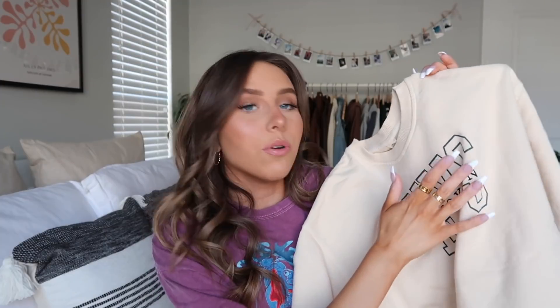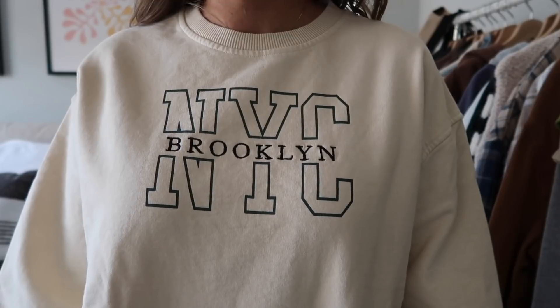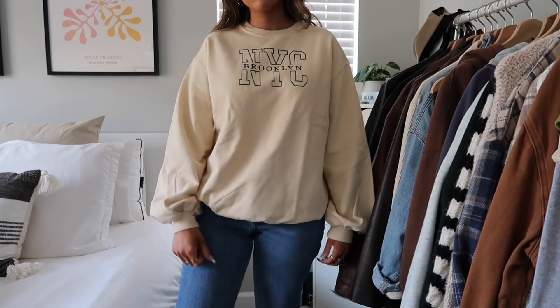Next I got this sweatshirt — I love the embroidery and the neutral colors. I love Urban Outfitters sweatshirts, they just fit really well. I love crew neck sweatshirts and literally wear one almost every single day.